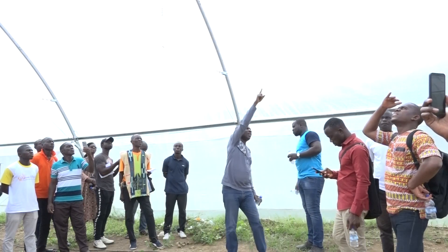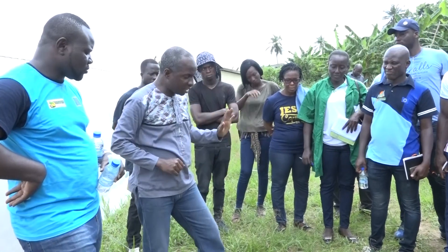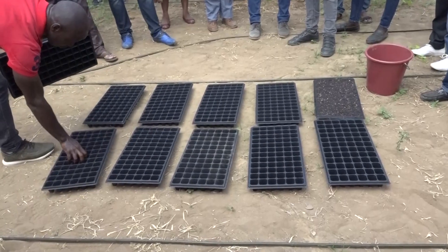Au terme de cette formation, les participants se sont réjouis d'apprendre une nouvelle technique de production de la tomate et s'engagent à mettre en œuvre tous les conseils reçus pour la réussite de ce projet.